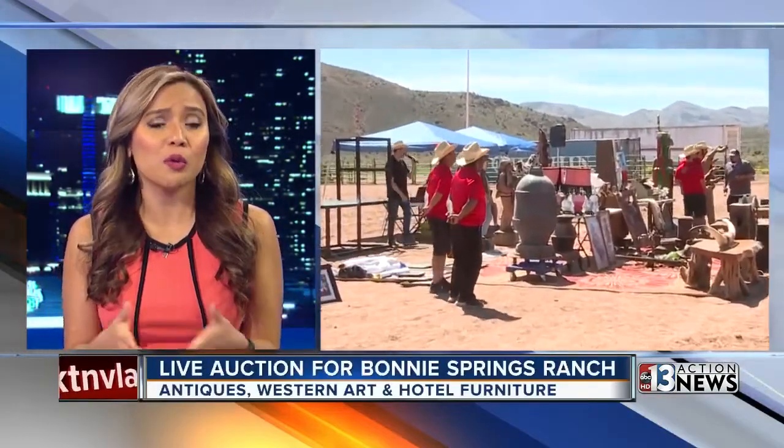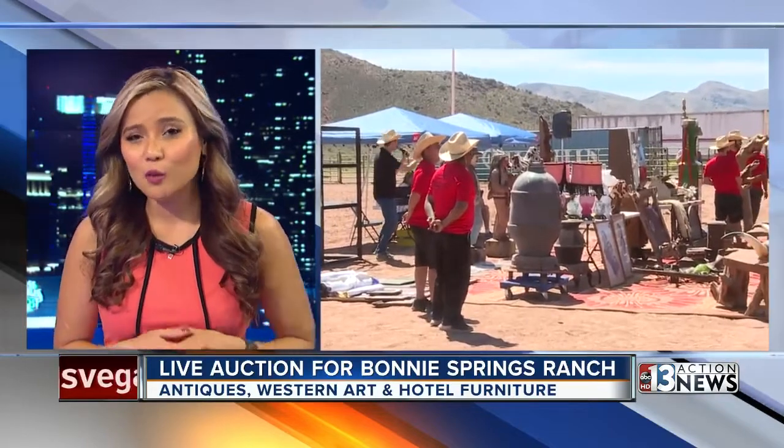A special live auction was held today at Bonnie Springs Ranch, which closed last month. There were tons of items on sale, including antiques, western art, and hotel furniture.